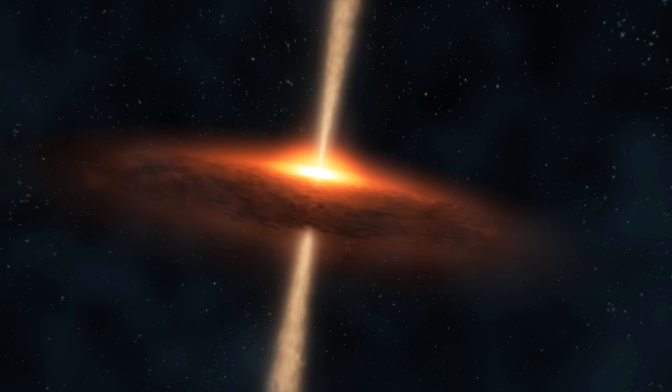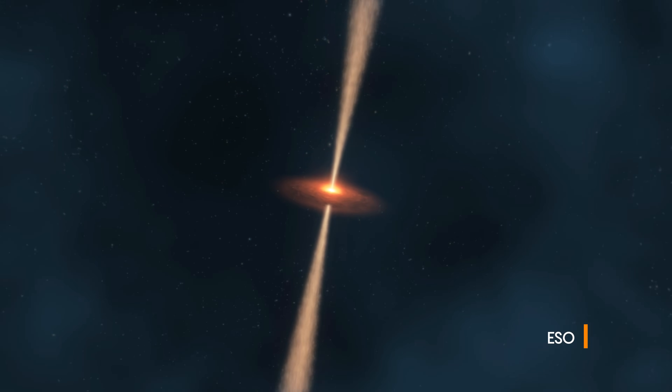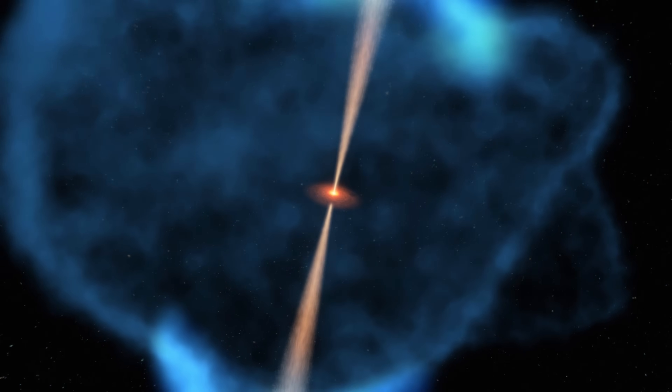Jets themselves comprise very hot gas and magnetic field, which together move with a speed that is very close to the speed of light. And following the precepts of special relativity, that means that any radiation that they emit will be beamed along their direction of motion.